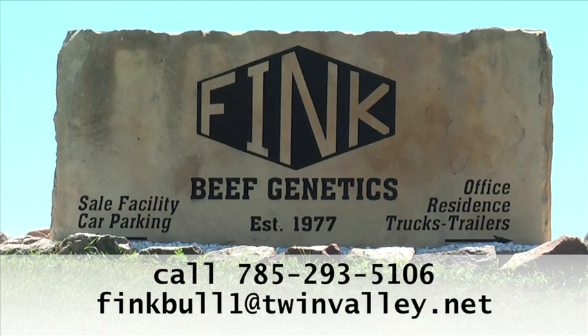For more information on the Fink Beef Genetics program, please feel free to keep visiting our website and read about some of our history and the current things we are doing.